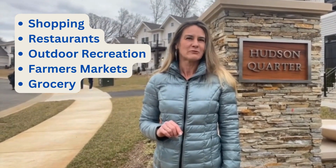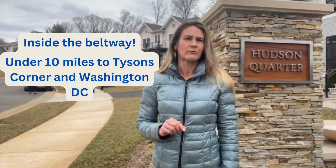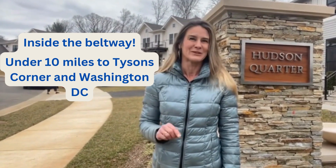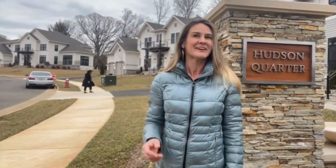There's easy access to outdoor recreation — hiking, bike paths, nearby farmers markets and grocery stores. It's also conveniently located inside the Beltway, just minutes from I-495 and I-395, and under 10 minutes to Tyson's Corner and Washington DC. Heard enough? Let's go in.